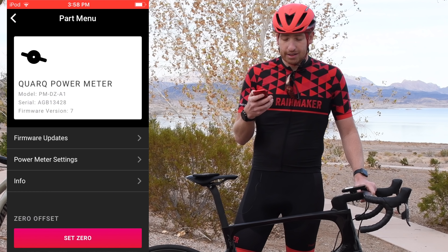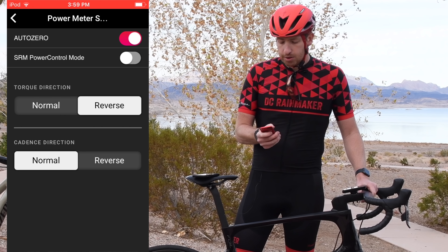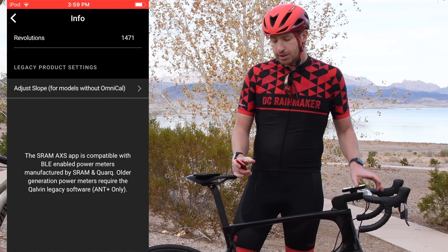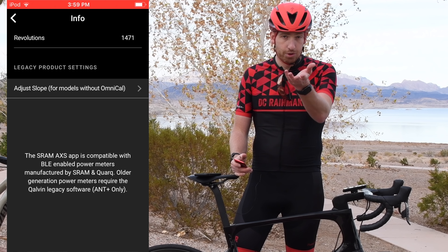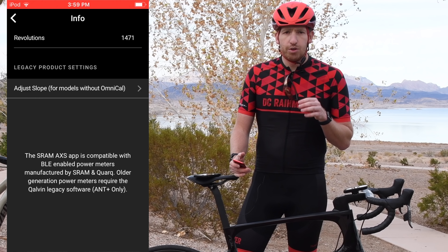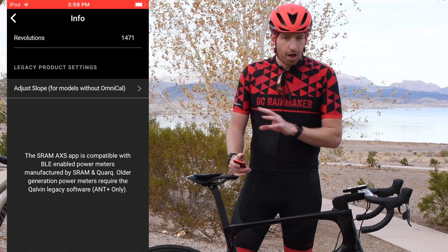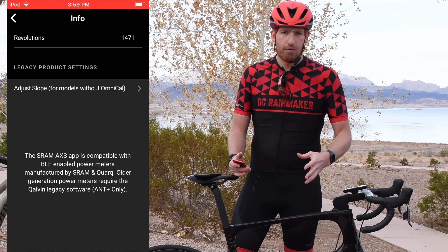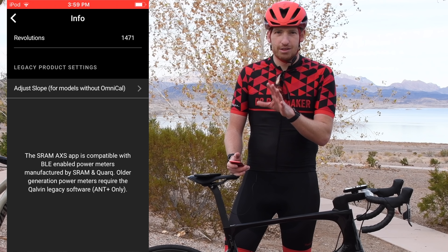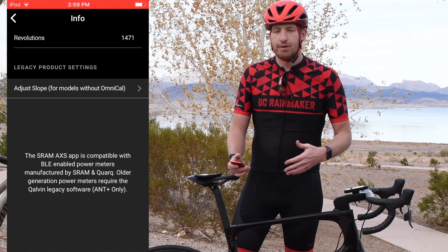Clicking on the Quark unit, I can see firmware updates and power meter settings — the same properties from the old Quarq app, just brought in here. The new bit is revolutions shown at the top: 1471. That's part of new Quark features launching with this app: number one, revolutions; number two, battery voltage; and coming in April, fully automatic zero offset. Right now zeroing Quark is somewhat manual, but they want it to be completely automatic — you never have to think about it — for big temperature shifts and things like that.